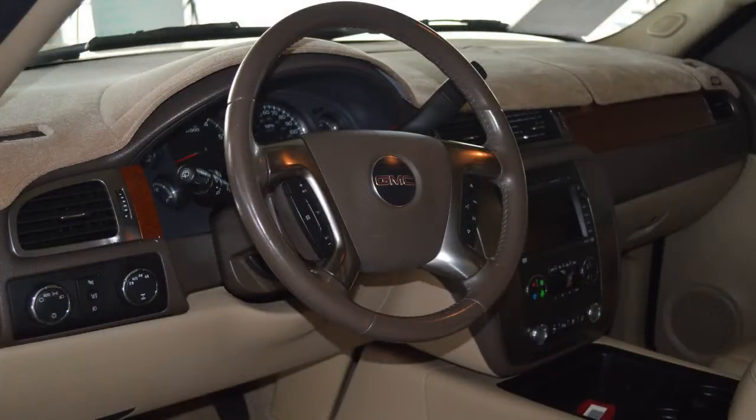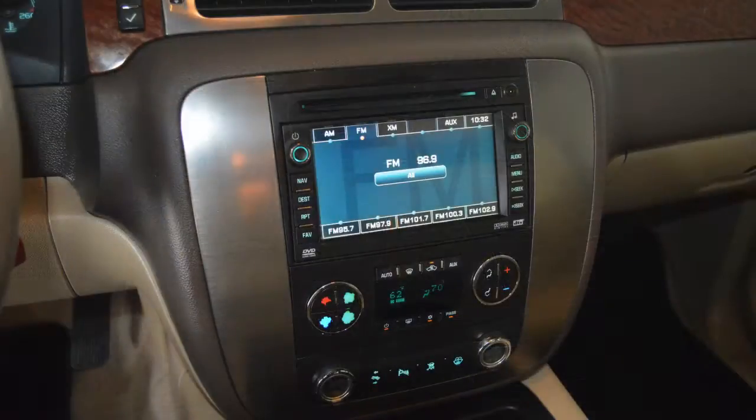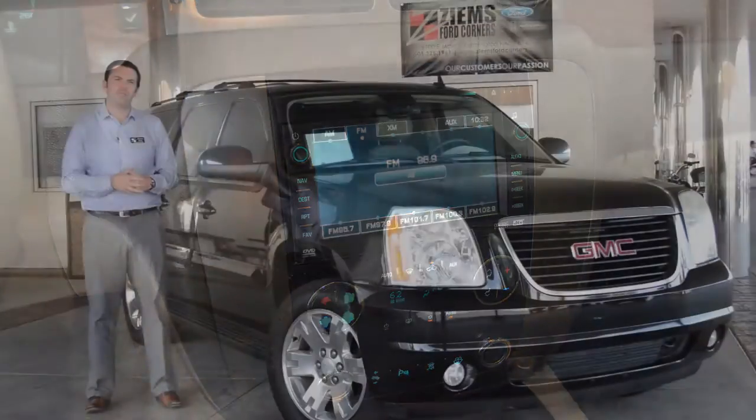It has leather seats that are heated in the front, second row bucket seats which are also heated. It's equipped with the navigation system, Bose sound system, moonroof, power lift gate, and DVD player.